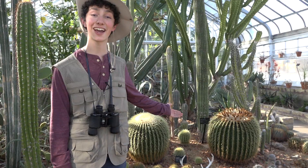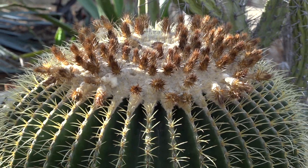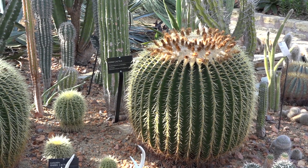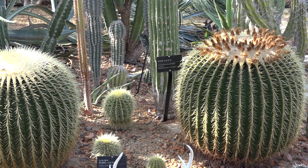This is the barrel cactus. When it rains in the desert, the cactus expands or gets larger. And when it's hot and dry for months, it contracts and gets smaller.